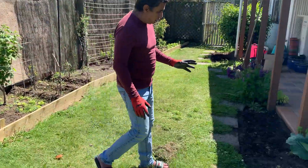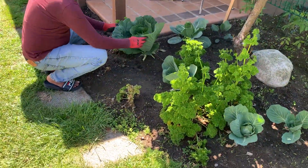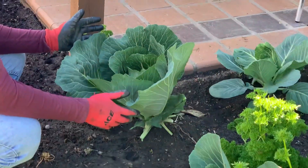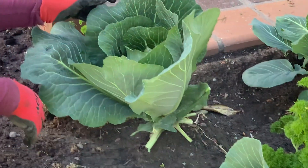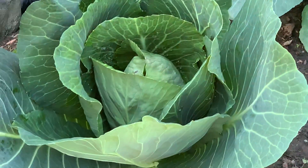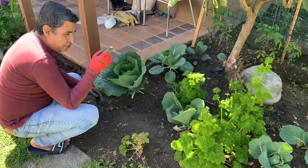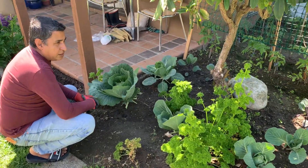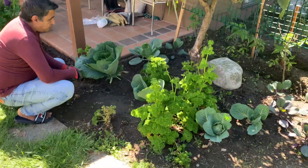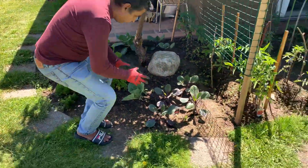Coming towards the cabbage — look at this beautiful one. We've trimmed it up and this is probably going to be the first cabbage that becomes part of our coleslaw that we're going to make. Another one we have is on the front patch along with the green pea vines.